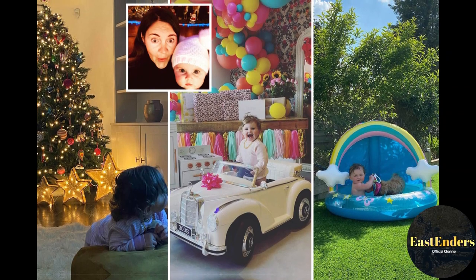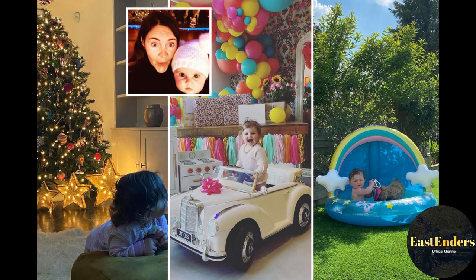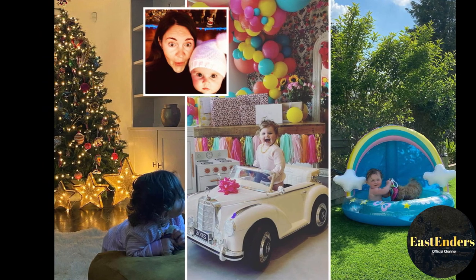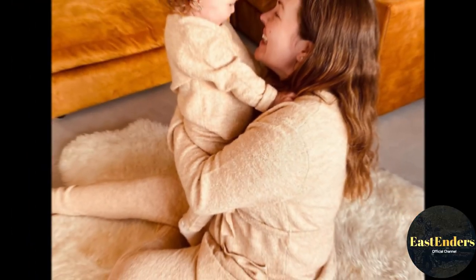Elsewhere in the house, there is a luxury freestanding bath in the bathroom and a chic open-plan kitchen with a marble island, chunky wooden table, and colorful chandelier hanging above.